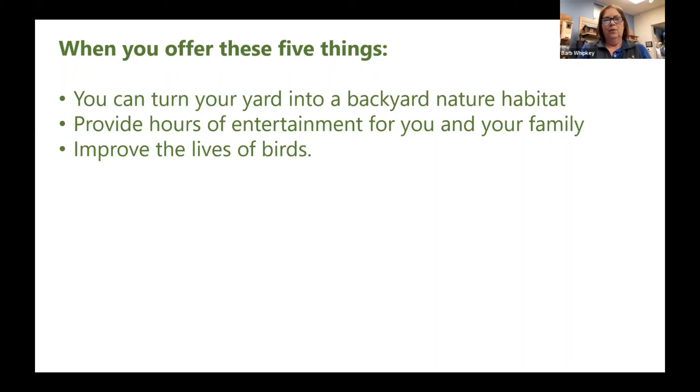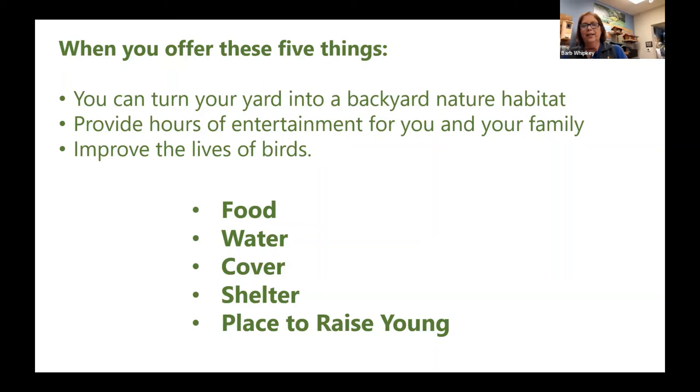When you offer food, water, cover, shelter, and a place to raise the young, you can turn your yard into a natural habitat that provides hours of entertainment for you and your family. A lot of people start feeding birds for their cats — it's amazing how many people got into the hobby by putting up bird feeders to provide entertainment for cats watching out the window.